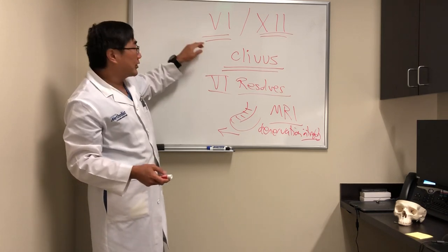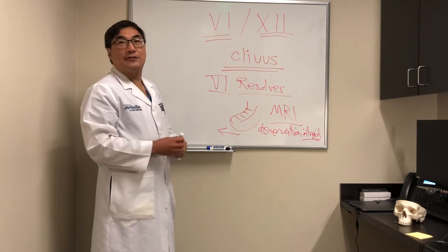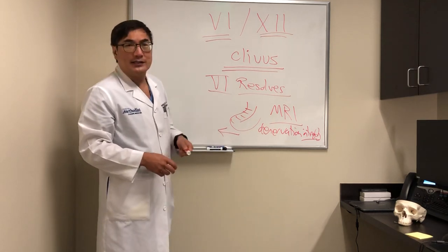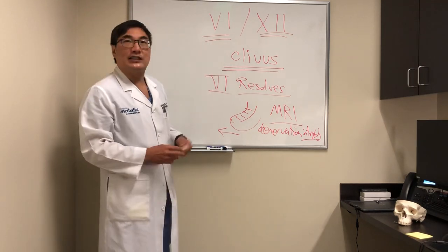This syndrome goes by the name Gottfriedsen syndrome in the literature, even though what Gottfriedsen originally described was not quite this. So I just prefer to call it 6-12.